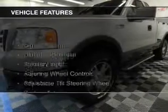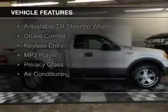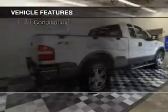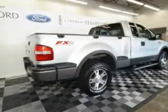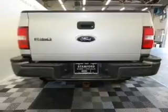The features include Sirius XM satellite radio, digital audio input, an auxiliary input, steering wheel controls, an adjustable tilt steering wheel, cruise control, keyless entry, an MP3 player, privacy glass, and air conditioning.